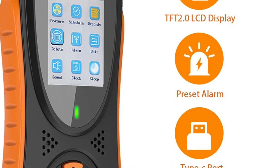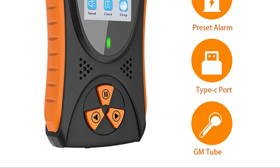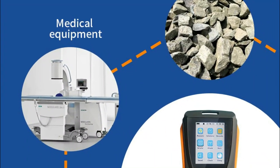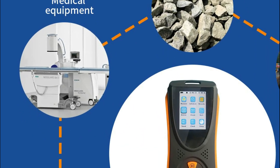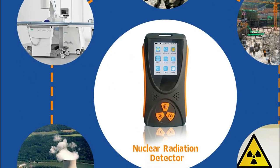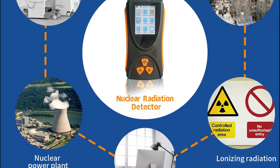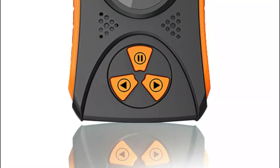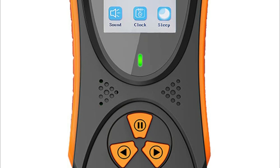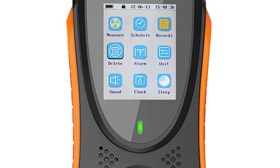Furthermore, if the detector screen is in sleep mode and detects a radiation dosage exceeding the alarm threshold value, the radiation monitor will automatically sound the alarm. The Geiger counter also offers a range of other settings, including the ability to delete settings, change sound settings, adjust the system clock, modify sleep settings, and switch between different units and languages. With its simple one-handed operation, the Geiger counter is easy to use and offers a variety of useful functions for measuring and monitoring radiation levels.